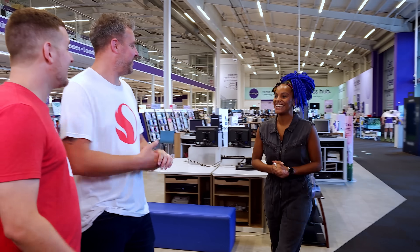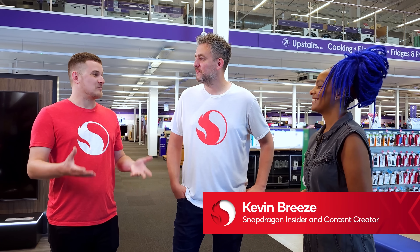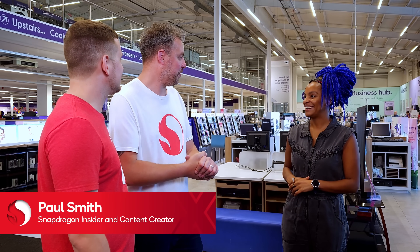The day has arrived — Snapdragon X Elite laptops are available in stores. There's been a lot of hype leading up to this moment and I'm just really excited to see Copilot Plus PCs here in the store. I just want to get my hands on the laptop and see what these laptops can actually do. It's been a while since Maui.